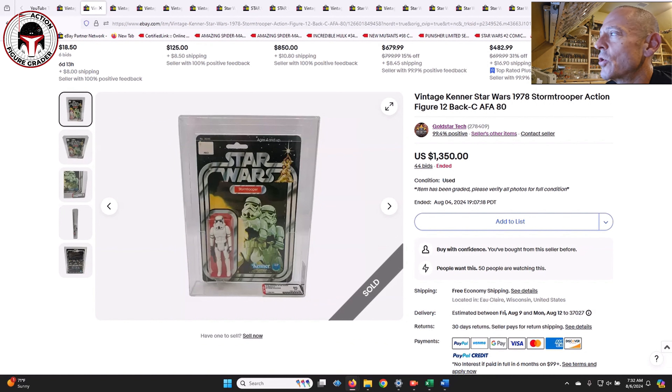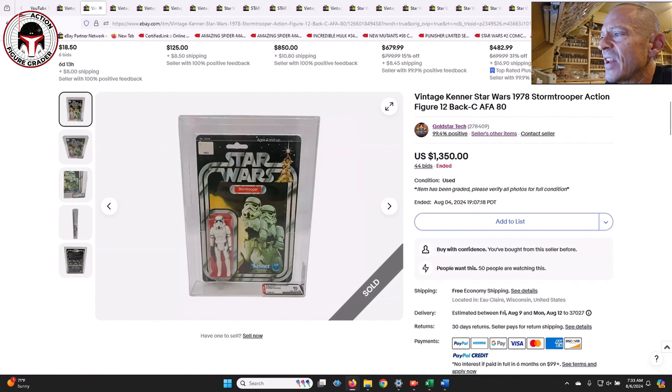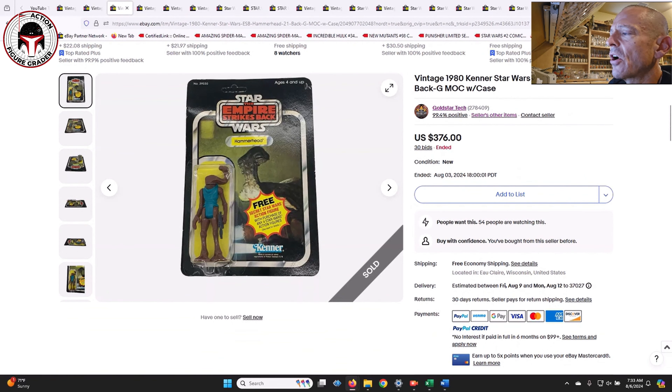Here was another favorite seller of mine recently - Gold Star Tech. I bought a couple of baggies from this seller and bid on a number of other items. He had this 12-back C Stormtrooper, which I think might have gotten relisted because of non-payment, but I can tell you this seller is legit. I got my two baggies and they were perfectly packed - one of the best packing jobs I've ever seen - and it arrived in two days. This 12C Stormtrooper AFA 80 with sub-scores 80/75/85 looks every bit of an 85 - it looks great, no price sticker but punched. $1,350 was the final sales price. Same seller also had this 21-back transition card Hammerhead.